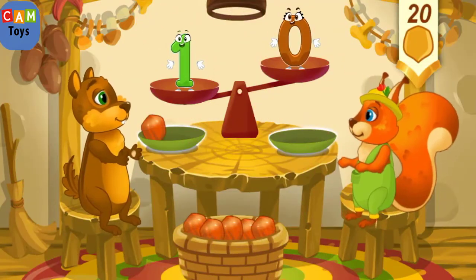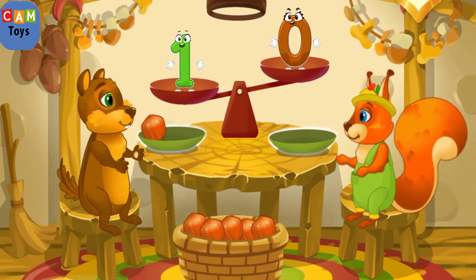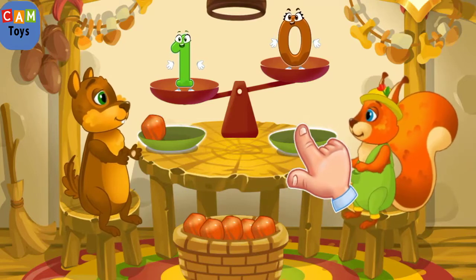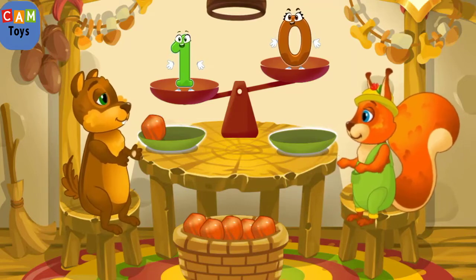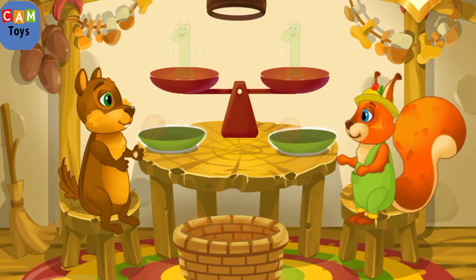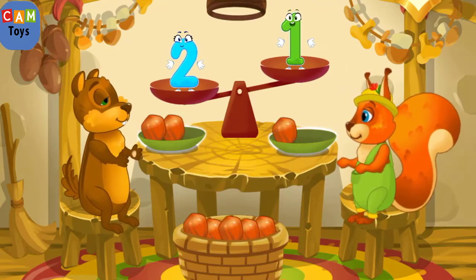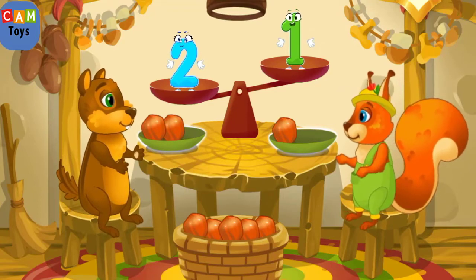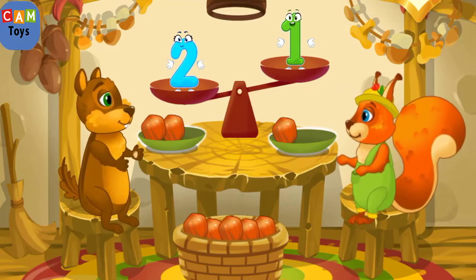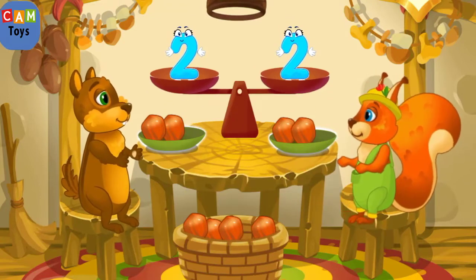A chipmunk visited the squirrel and she wants to treat him with nuts. Let's count the nuts. The chipmunk has one nut and the squirrel has zero nuts. We need to put one nut on the squirrel's plate so they'll have equal amounts. Now the number of nuts is equal. The chipmunk has two nuts and the squirrel has one — put a nut from the bowl to the animal which has fewer nuts to make the amounts equal.